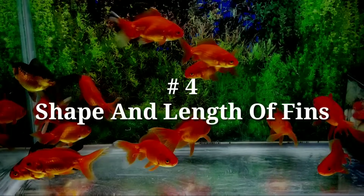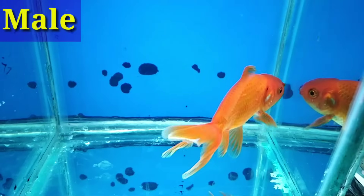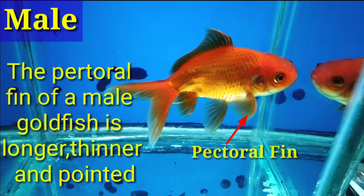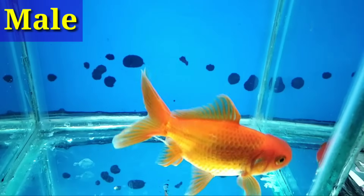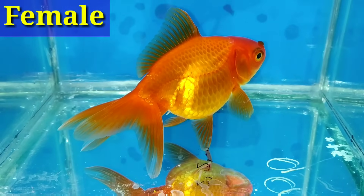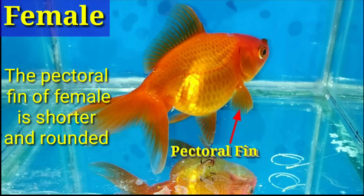Number 4: Shape and length of fins. The front fins or pectoral fins of a male goldfish are often longer and thinner than those of female goldfish, which generally have shorter front fins with thicker leading rays. If your fish is a long-fin variety such as a whale tail, this method may be pretty much impossible to use because their fins are so genetically enhanced.